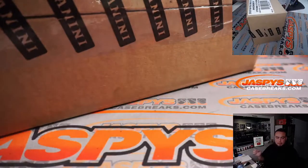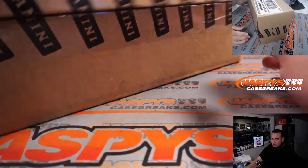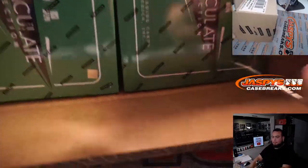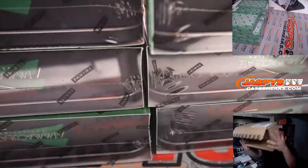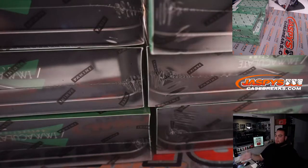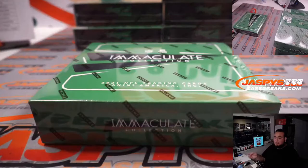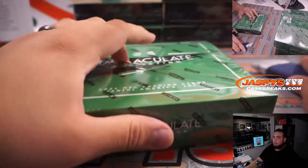Here is the case. Alright guys, let's hit a monster — let's hit a one-of-one shield or something crazy.